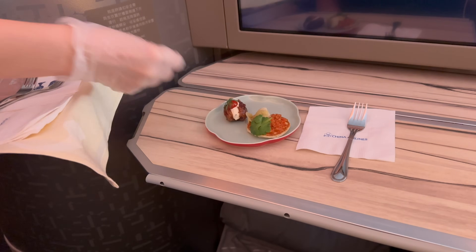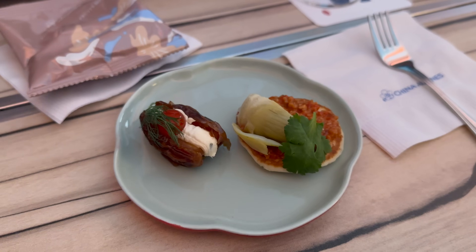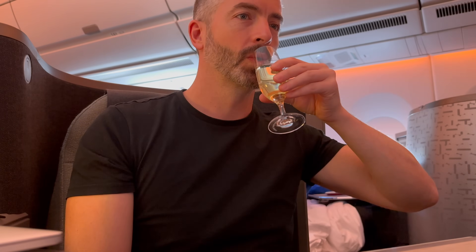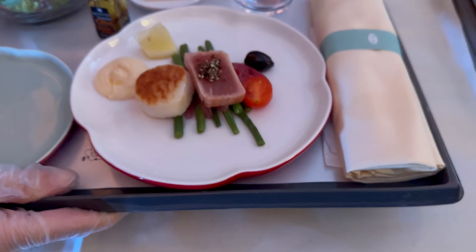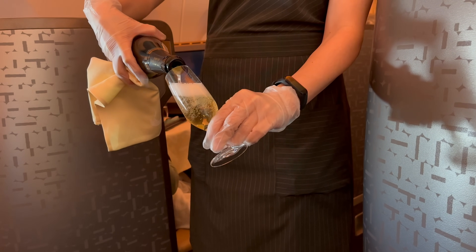Back in the seat, I settled in for the long flight and my post-departure champagne and amuse-bouche was served, which was just delicious. This was followed by the starter of scallops and tuna, served on gorgeous plates — yet another lovely design detail that creates a really cohesive brand experience.